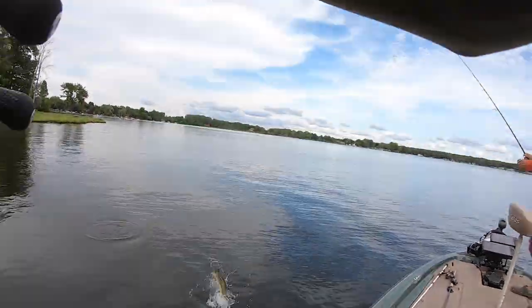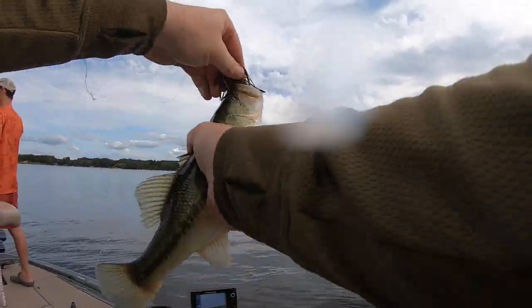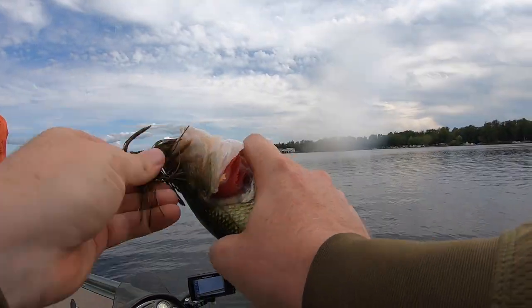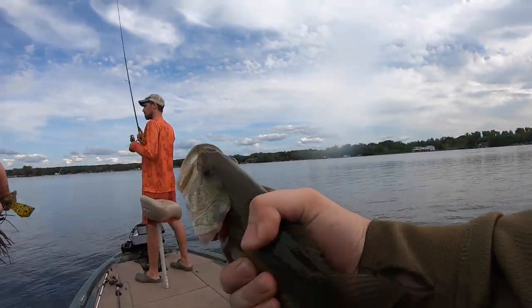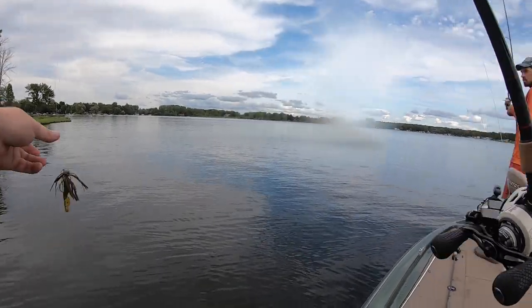First bite of the day on that jig — it's a small one, probably about 12 inches. We are looking for 14 and above to be a keeper. This lake's got a lot of fish like that; we're just going to need to get a little bit bigger.